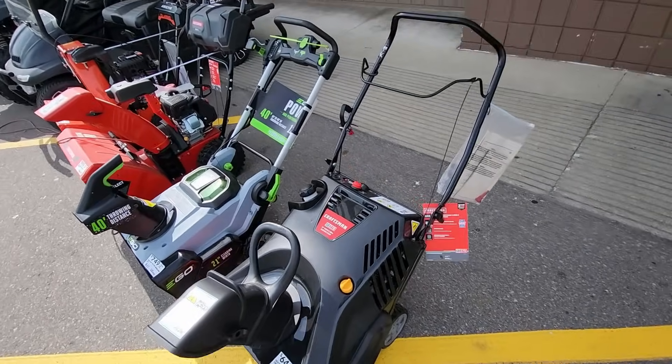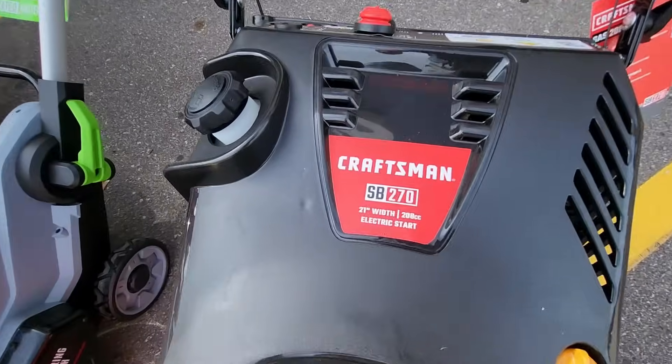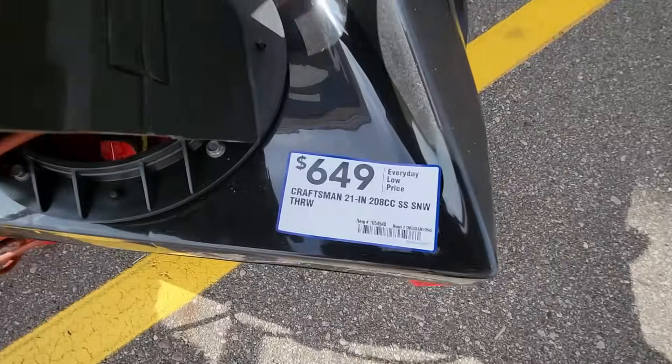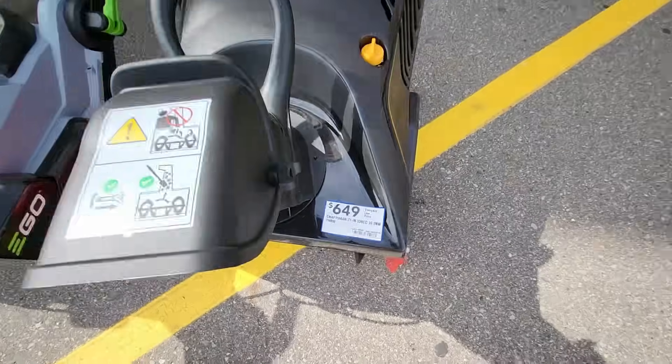Alright guys, so it looks like they got the snowblowers out. They got the Craftsman 21-inch 208cc with electric start. This is going to be $6.49 for that one.